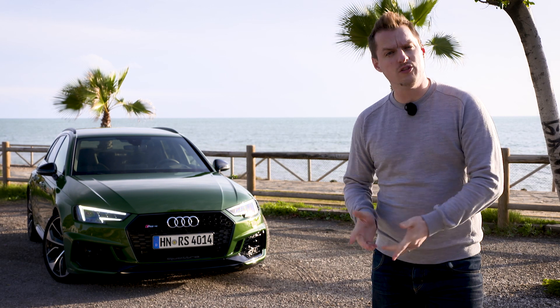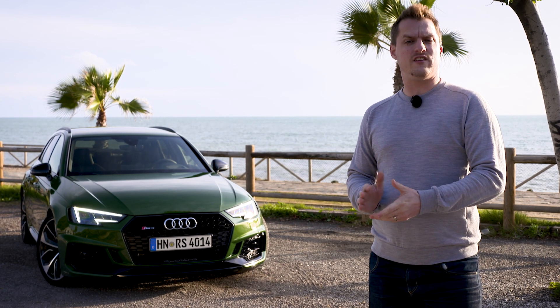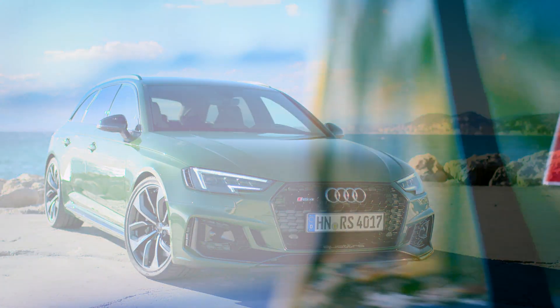Is there such a thing as the ultimate car? No, but if there was, the latest all-new Audi RS4 Avant, on paper at least, has a strong chance of qualifying.